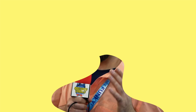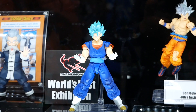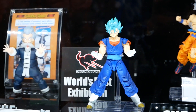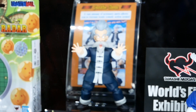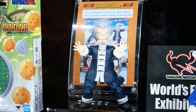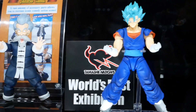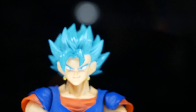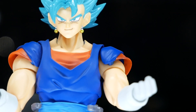My favorite line from Bandai is SH Figuarts, and my favorite license from SH Figuarts is Dragon Ball Z. I love these figures — I own a whole bunch of them. I love unboxing them; they're so intricately designed and perfectly articulated. You can get any pose you can think of from your imagination, from the manga, or from the anime. That Vegeta is an exclusive and it's only available at Premium Bandai, so search on that one.